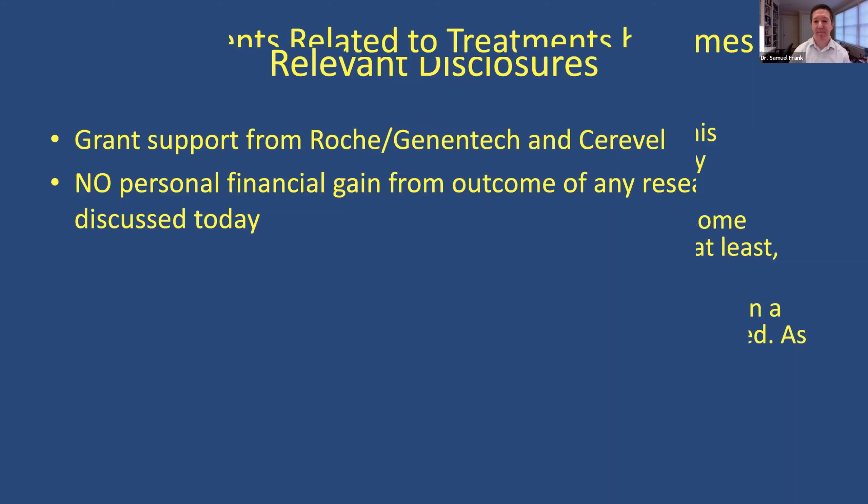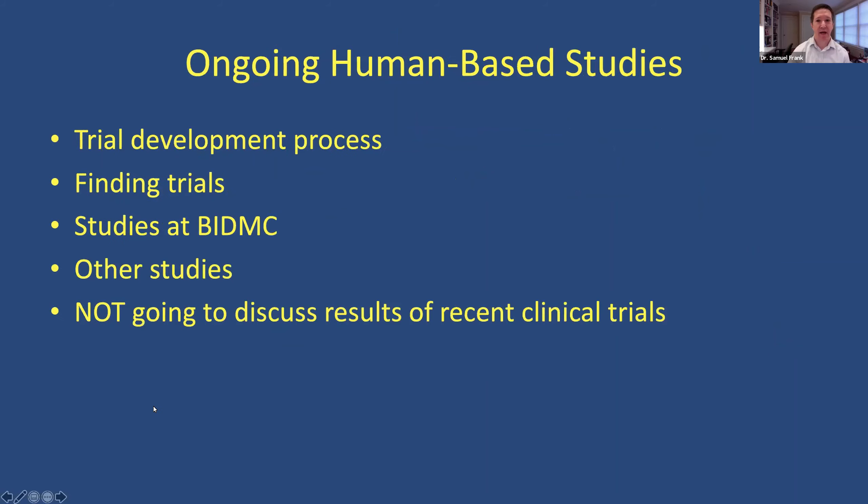I am going to talk about the development of trials, the process itself, because I think it's really important to understand that in context of what is going on. I am not going to be able to talk about all the different trials that are out there — there are just so many — but I do want to give you the tools, how to find trials if that's something you're interested in. I want to talk about some of the studies going on at BI, and then some of the other studies with some of our partner areas.